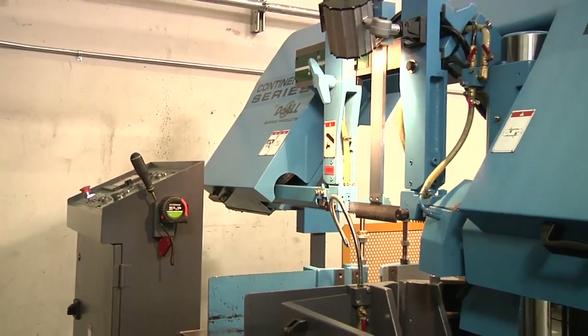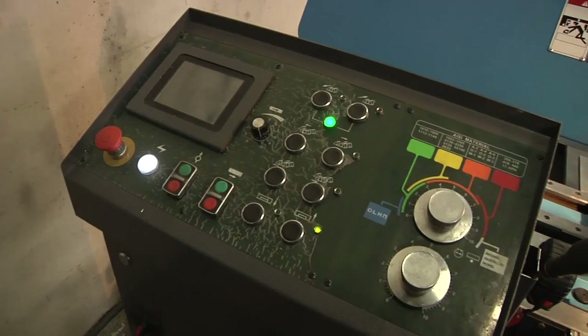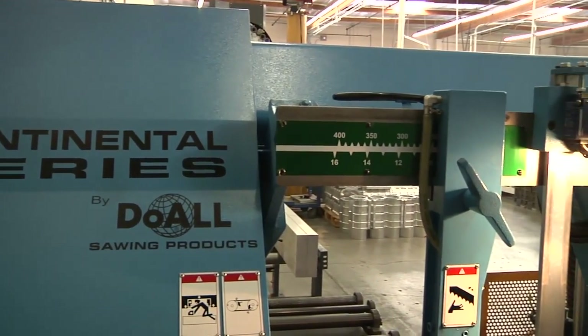We do manufacture all our parts in-house. I've actually heard from our neighbor Interly Fuel Injection, who just recently purchased a saw and they were real happy with their purchase, so we decided to take a look at it as well.